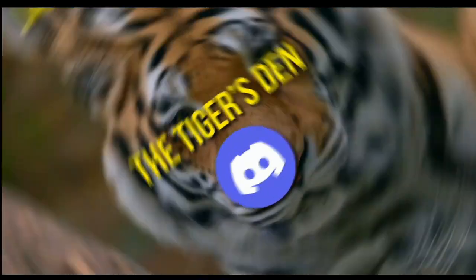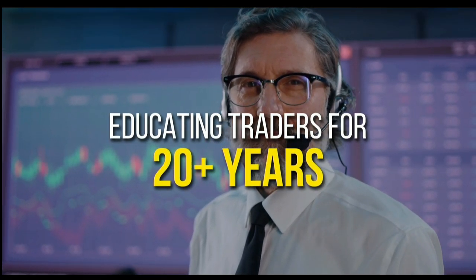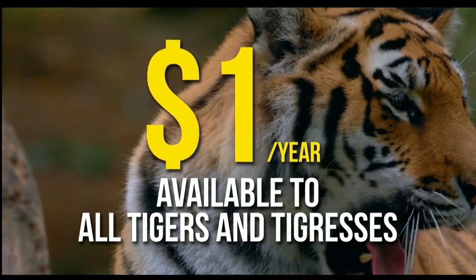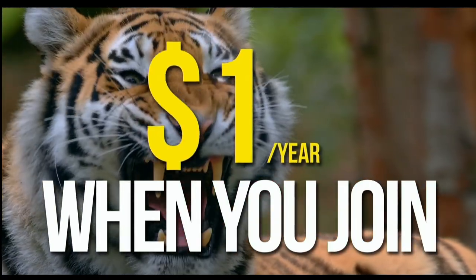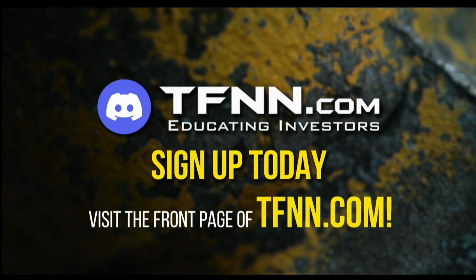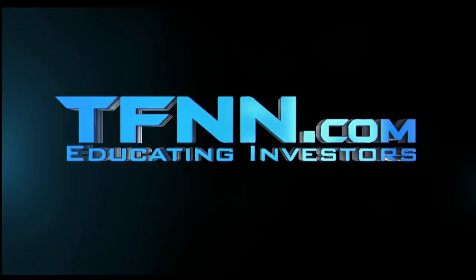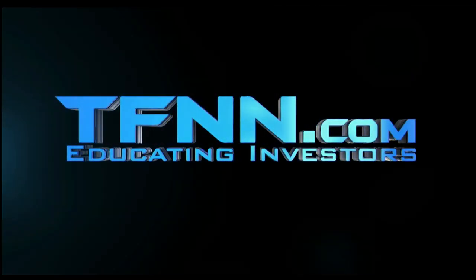TFNN has launched the Tiger's Den. Hosted at Discord, TFNN has been educating traders for more than 20 years with live programming hosted by a variety of professional traders during market hours. The Tiger's Den is available to all tigers and tigresses for just $1 for the year — no cash or added costs when you join our community of traders. Sign up today and become a part of this educational community. You can also listen to TFNN live on your mobile device 24 hours per day. Go to TFNN.com, then hit Watch Tiger TV.